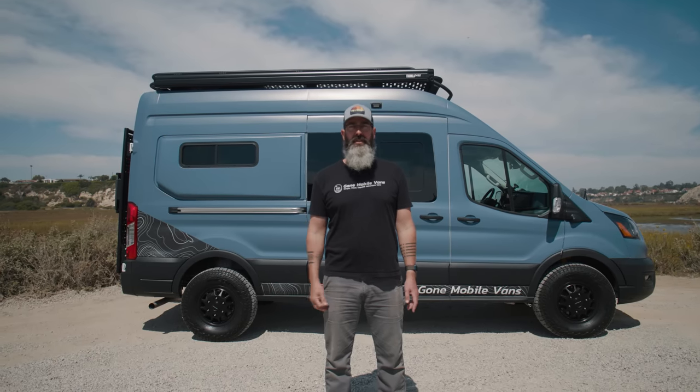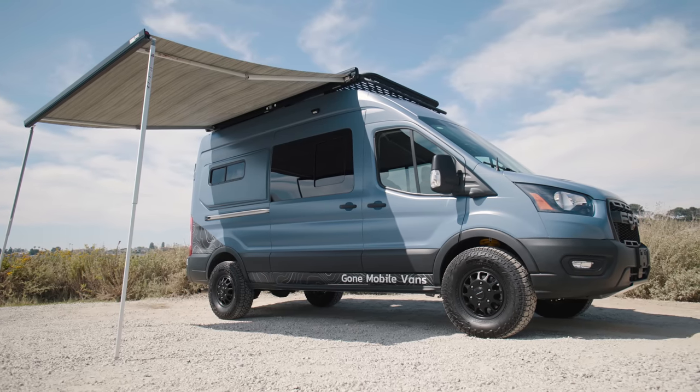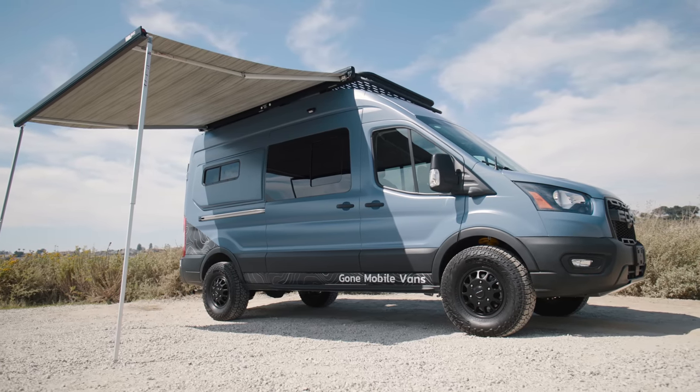Hey guys, this is Brendan with Gone Mobile Vans. We're here in the back bay of Newport Beach just down the road from our shop. Behind me is our new 2023 high roof transit demo van. I'd love to show you the build.